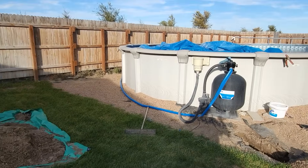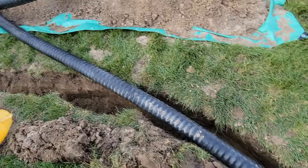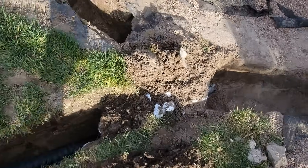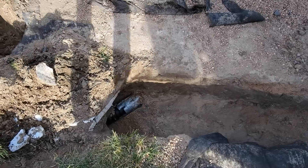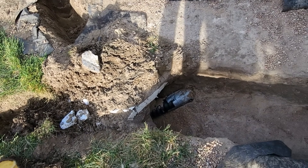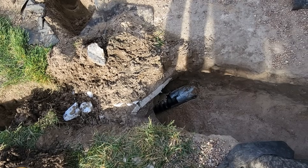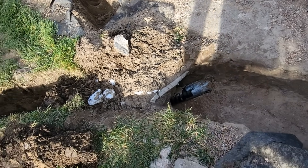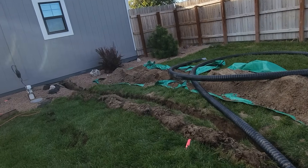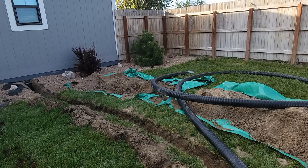We were trying to feed this pipe — it's so rigid — underneath the tunnel I dug so it could go under the sewer pipe, and it is just ridiculous to work on. Every way we turn it, it gets stuck on the side of the wall and the dirt. So now we decided to go inside and maybe try pulling it through, but we've got to dig that out first.